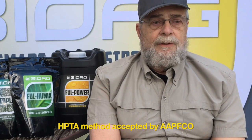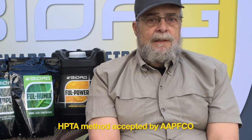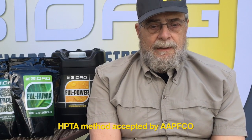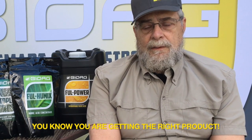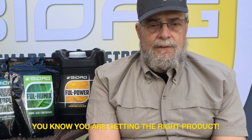We have one of the few products on the market that is certified for organic use and also tested by a new test method to verify effective rate — the HPTA method — which has been approved and accepted by APFCO, the organization that develops all the fertilizer regulations and rules that the states adopt. So when you're buying our product, you know you're getting fulvic acid. We have one of the only labels for fulvic acid based on the HPTA method approved by APFCO.